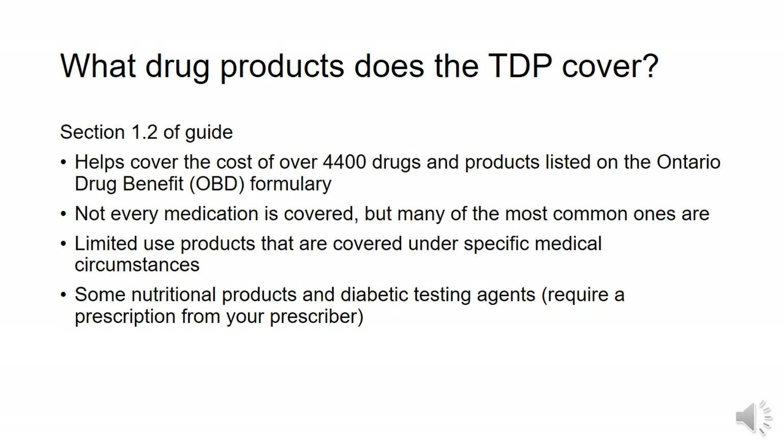Trillium covers over 4,400 drugs and products listed on the Ontario Drug Benefit Formulary. Not every medication is covered, but many of the most common ones are. Limited use medications are only covered under specific medical circumstances, such as for a specific condition or only for a certain amount of time. Some nutritional products and diabetic testing agents can also be covered, but require a prescription from your prescriber. If you have any questions about anything being covered, you can always ask your pharmacist.